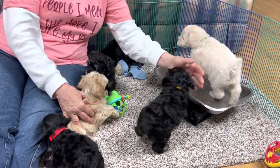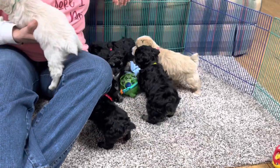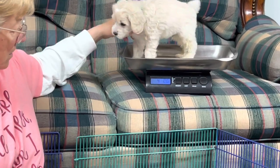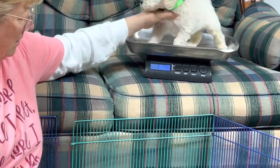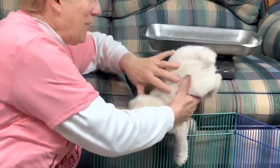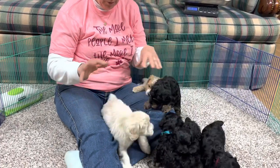We're going up on the couch with the scale because when we change the altitude and they have to look down, they hold still a little better. This one is at about three pounds thirteen ounces - he just won't hold still. Let's call him three pounds thirteen. He's not over thirteen but we're close.